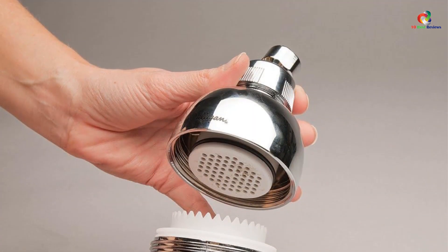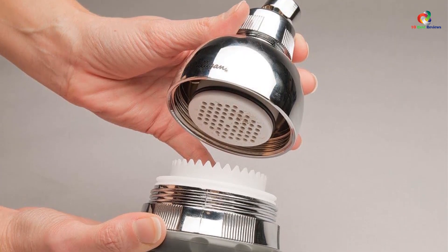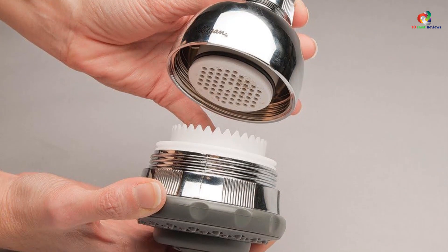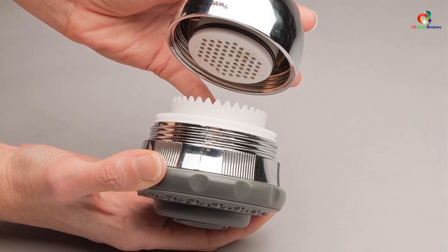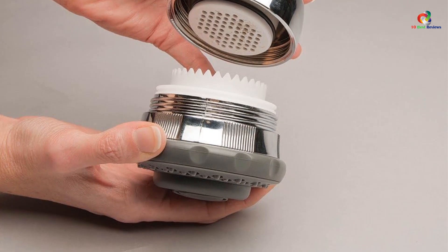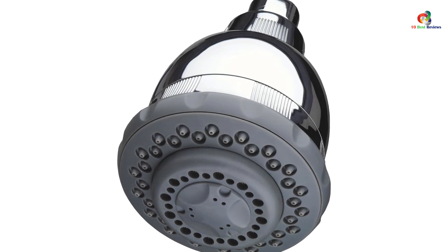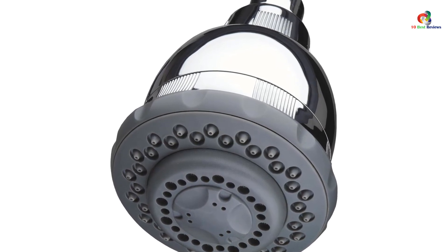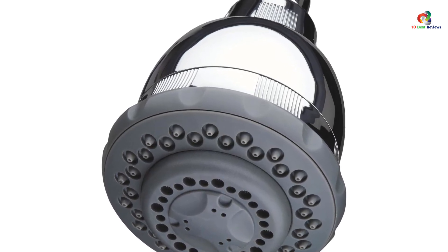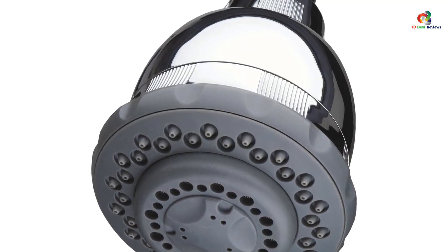The shower filter itself is easy to install with only three screws involved. Once assembled, you can enjoy clean, fresh water. The filter has a life of up to 6 months or 10,000 gallons, whichever comes first. Inside the showerhead there is a WHR-140 filter cartridge, which tackles sulfur odor responsible for the rotten egg smell, chlorine, and lime scale.